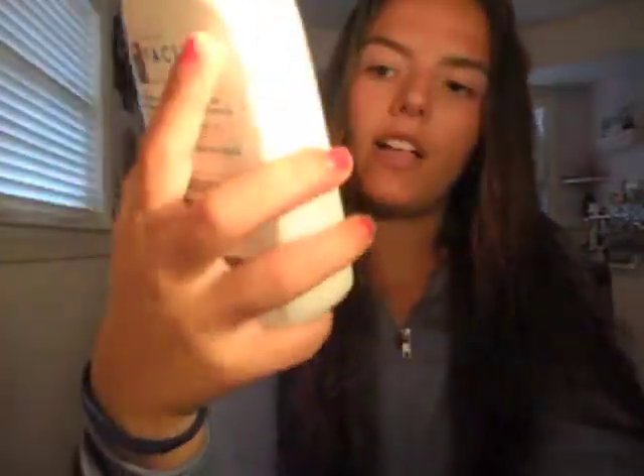If I already took a shower in the morning and then put makeup on, that's what I do. But if I didn't take a shower before I put makeup on, I'll do this routine and then go in the shower and wash my face again. So what I'm using right now is a Daily Facial Cleanser.